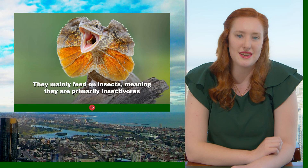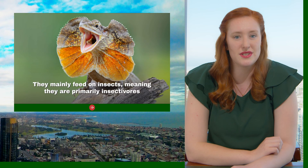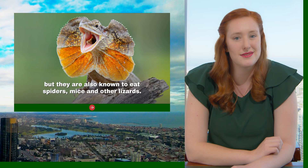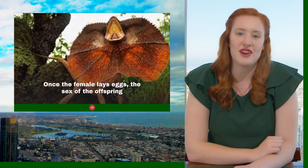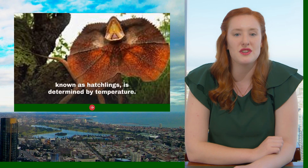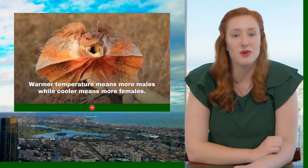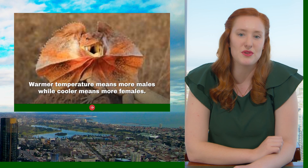They mainly feed on insects, meaning they're primarily insectivores, but they're also known to eat spiders, mice and other lizards. Once the females lay their eggs, the sex of the offspring — known as hatchlings — is determined by the temperature. Warmer temperatures mean more males, while cooler means more females.